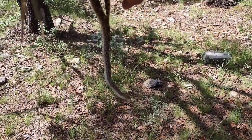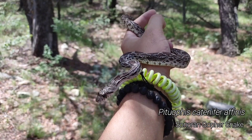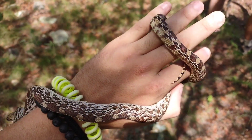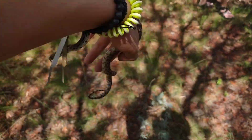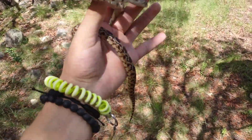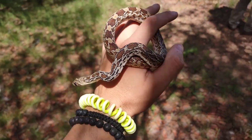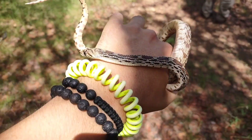It seems the snake train is still rolling with this Sonoran gopher snake. The snaky day is looking even snakier. While this might not be quite as exciting or special as the other snakes we've encountered today - because this is a very common species - I will not complain about a snake. This is a tiny little baby, probably born last year. These get huge, upwards of six feet long. This one is maybe two feet on a good day. Pretty solid gopher snake.